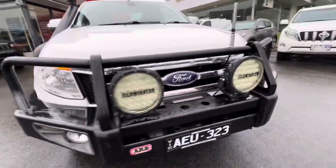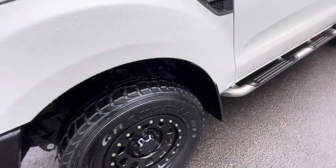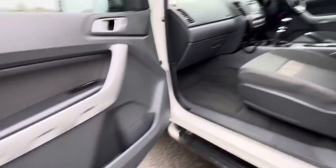Thanks for checking out our 2015 XLT Super Cab. This one has the beadlock dynamic wheels with a set of all-terrain tires all around, and it's got the side steps, sold new by us.